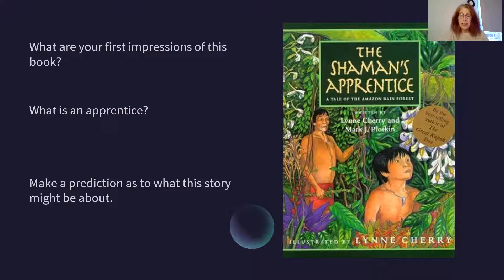There is a link between those three, and that might help to explain what the word apprentice means. You could always pause me and go and find a dictionary, or check online and try to get a definition, because it might help you with the next thing I'm asking you to do, which is to make a prediction as to what this story might be about.